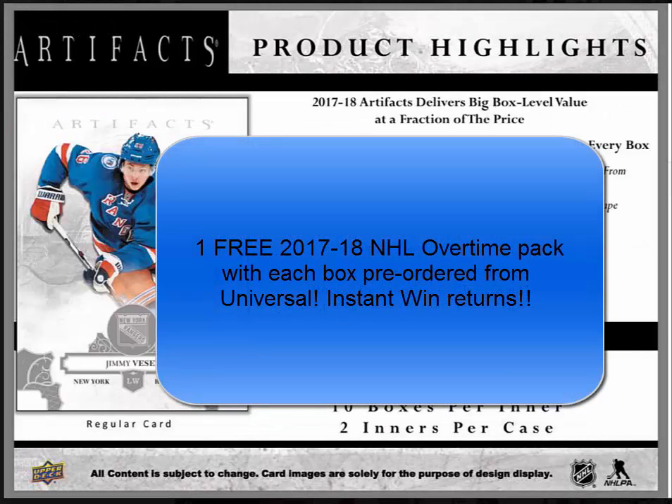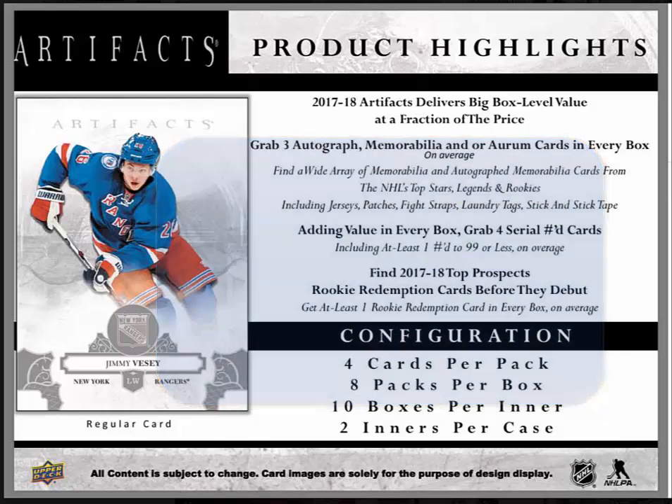And that is 2017-18 NHL Artifacts Hockey from Upper Deck. Thank you for watching. Please subscribe to our channel and follow us on Twitter at UniversalDST. Have a great week.